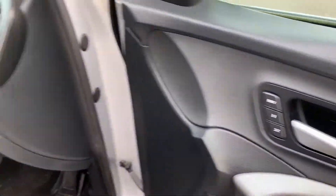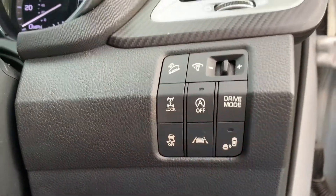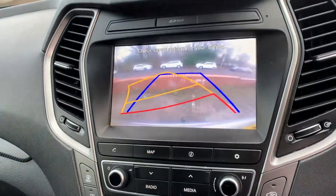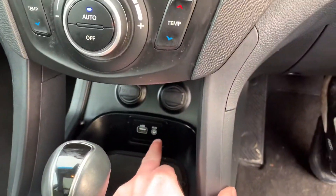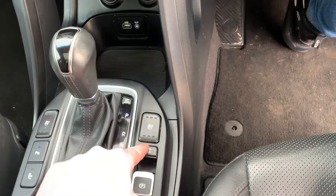Memory function on the driver's seat as well. Start-stop technology, that's your blind spot monitor switch, that's your lane keep assist switch, sat nav. As mentioned outside, pop her into reverse and there's your reversing camera as well.